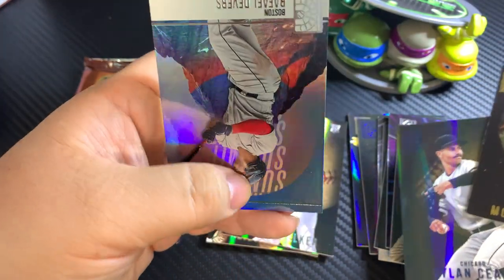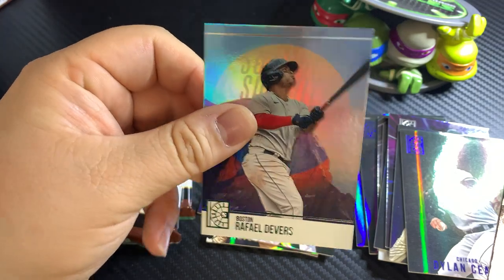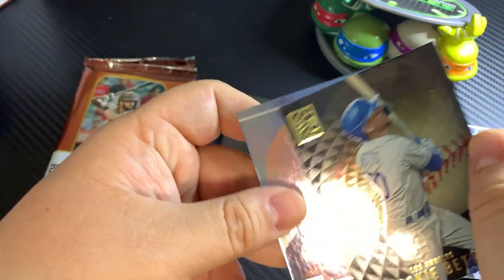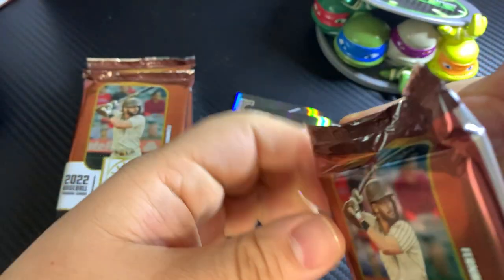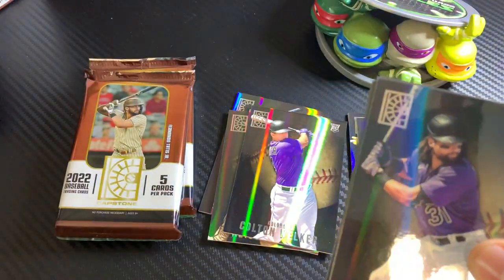Dylan Seas. And then Raphael Devers. Yeah, I don't know what that is, but it looks good — very nice looking card. And it's even thicker than the other cards.